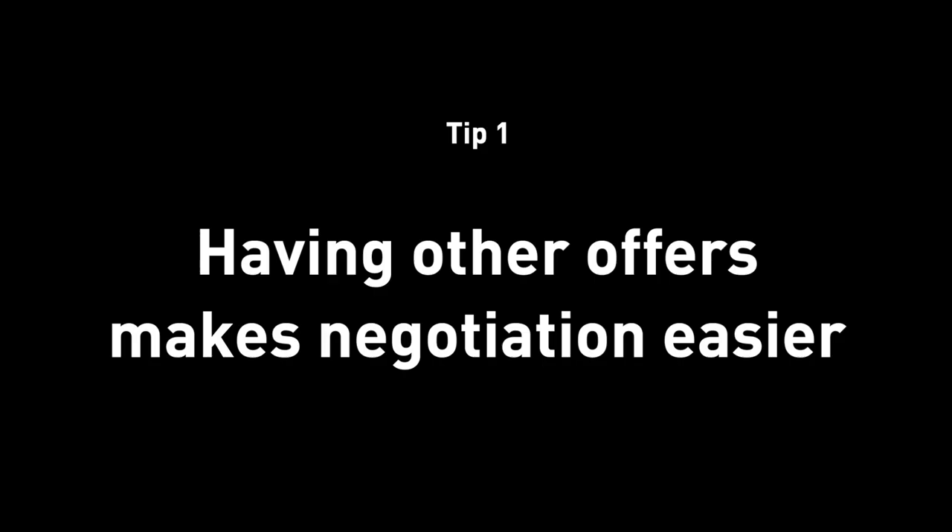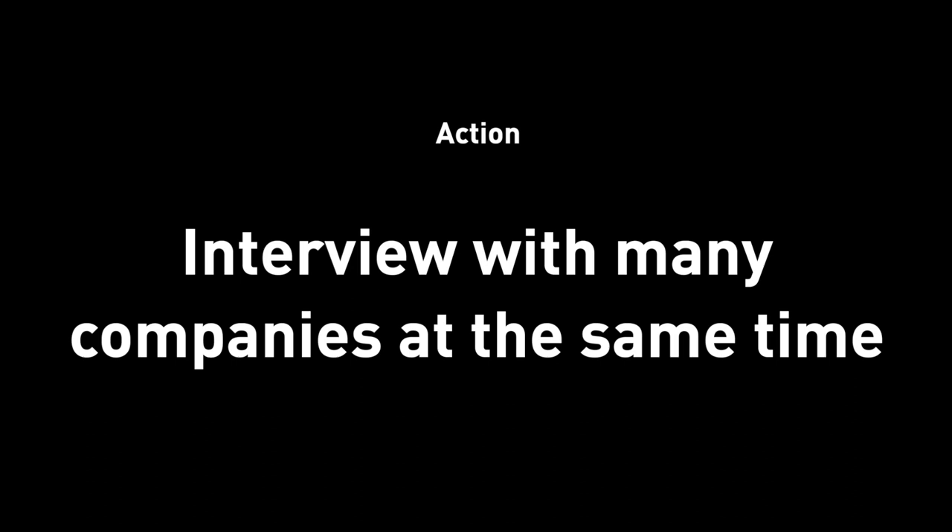From this negotiation I also got two findings and tips. Tip number one: it's easier to negotiate when you have other competing offers. It makes a whole lot of sense because it gives you additional leverage. The action item I recommend is to interview with multiple places at once. You're already preparing your portfolio, your presentation, your on-site — so why not shoot for multiple companies, get multiple offers, and let them compete with each other to get as much leverage as possible in the negotiation phase.